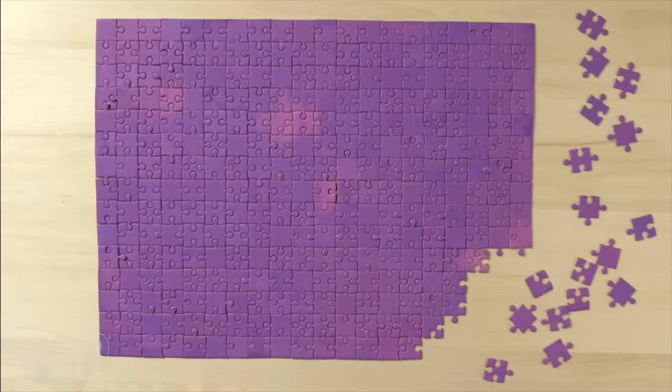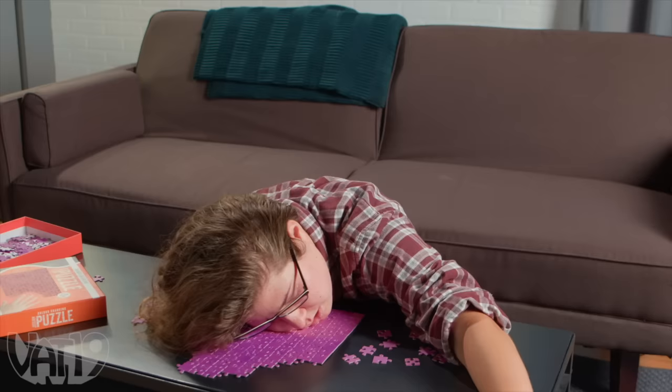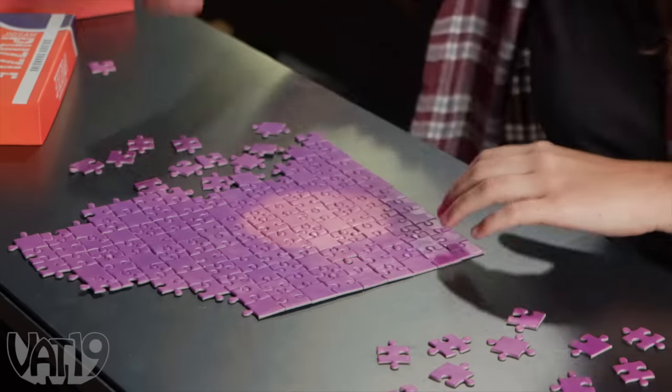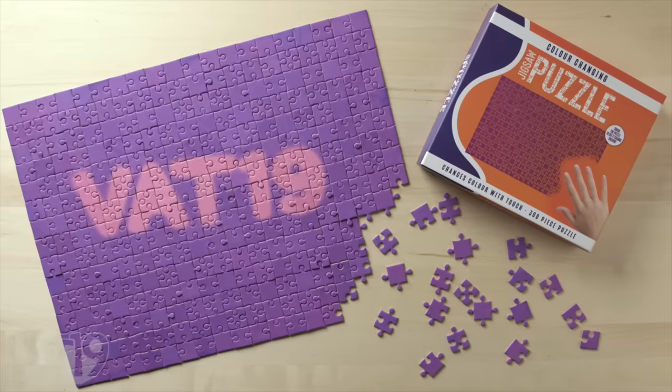As you progress, the only image you're revealing is more purple, unless you end up taking a break. Buy the color-changing, heat-sensitive puzzle and hundreds more gifts at Vat19.com.